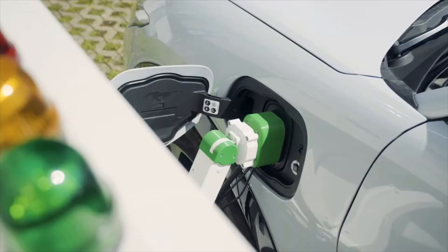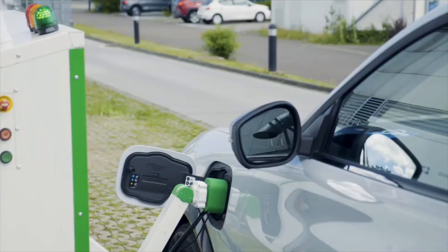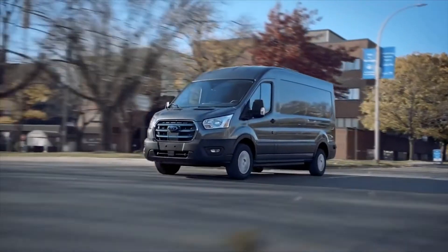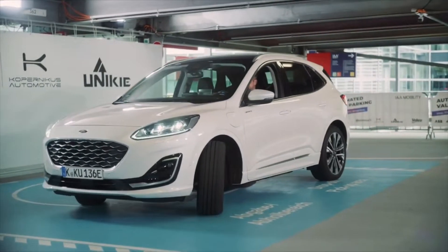In future, the robot charging station, custom-made by Dortmund University in Germany, could be installed in disabled parking spaces, in car parks or at private homes. Further applications could include fast and efficient charging of company fleets. The technology could also support more powerful charging to charge vehicles in a much shorter time.